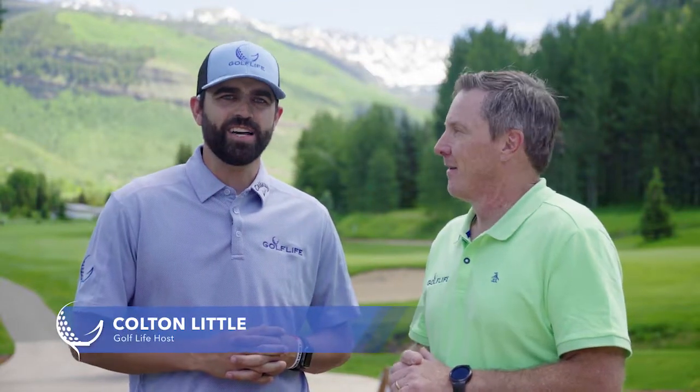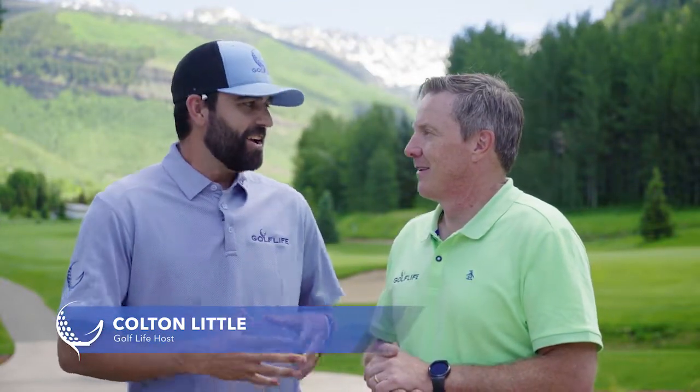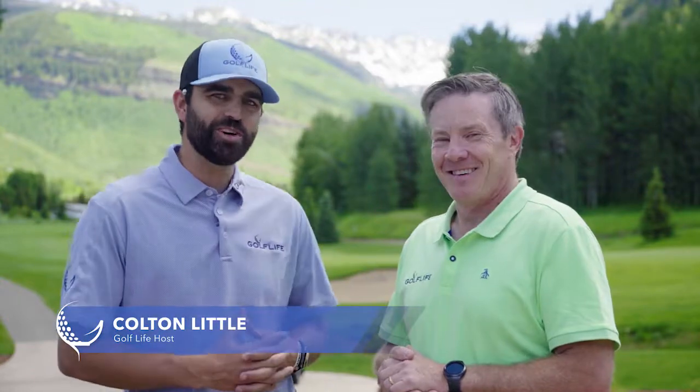From the front range, due west on I-70, we run into the Vail Valley. Vail Golf Club — Mike Billingsley joins us. Mike, you know a thing or two about Vail.